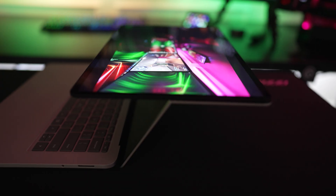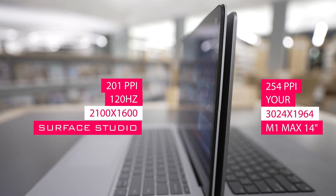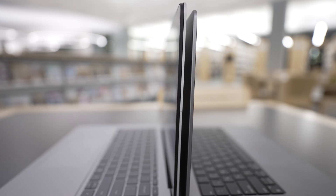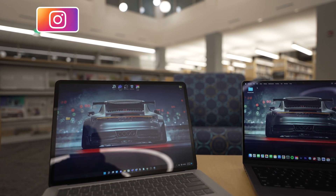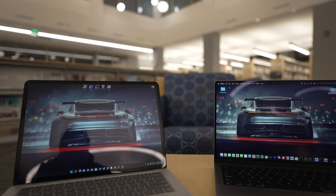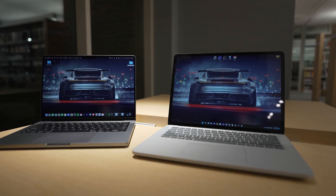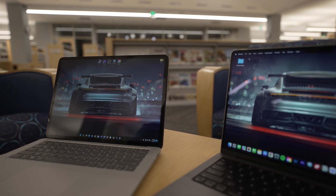Moving on to displays, the Surface Laptop Studio has a foldable touchscreen display with a 120Hz refresh rate, similar to the M1 Max — however the M1 Max does not have a foldable touchscreen. Resolution on the Surface is 2400 by 1600 giving 201 pixels per inch, while the M1 Max offers a 3024 by 1964 Liquid Retina XDR display at 254 pixels per inch. The M1 Max also has noticeably less glare, much better color accuracy, and a peak brightness of over 1500 nits versus 500 nits on the Surface. The clear winner here is the M1 Max.